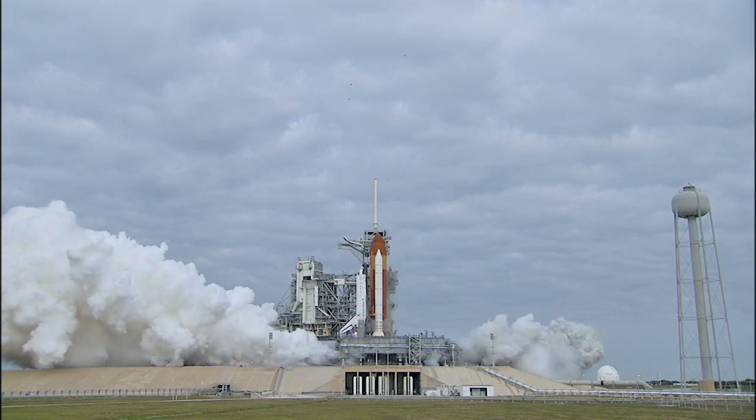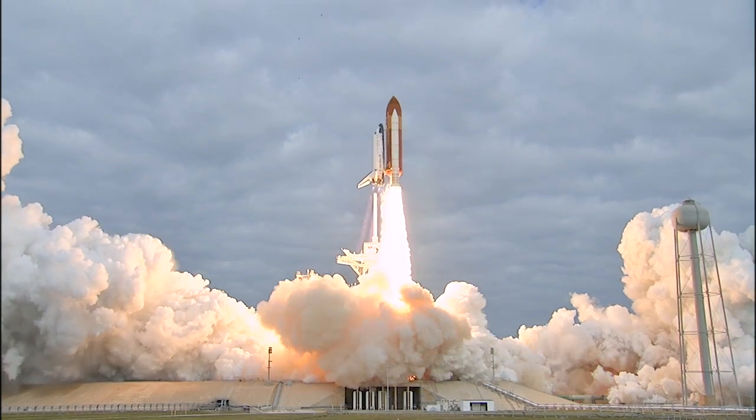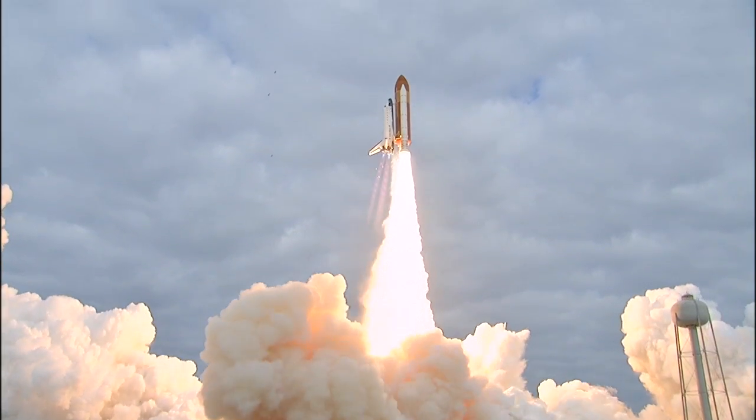Zero and liftoff for the final launch of Endeavour — expanding our knowledge, expanding our lives in space.